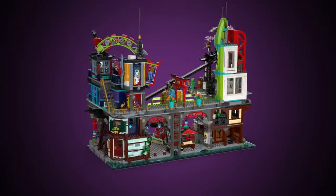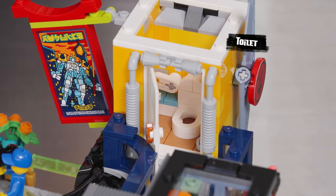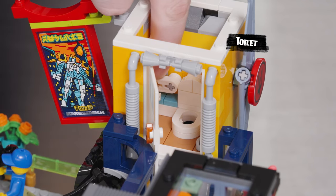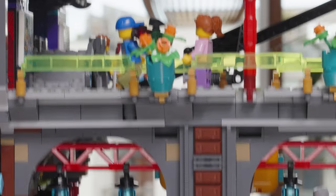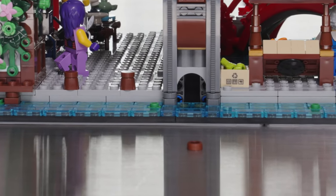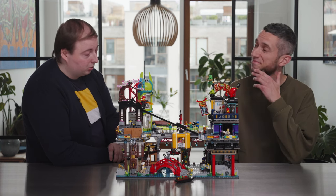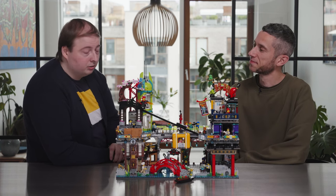Ninjago City Markets contains the first flushable LEGO toilet, and the cool bit is that you can flush it and it travels down and out the back, appearing somewhere else entirely where you don't expect it. I think it's the most over-engineered toilet in toilet history because it took the whole design team weeks to get it to work.